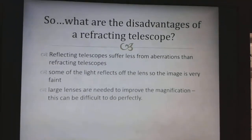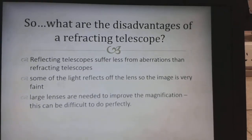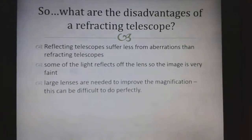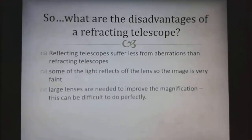Disadvantages of a Refracting Telescope: Refracting Telescopes suffer more from aberrations than Reflecting Telescopes. Some of the light reflects off the lens, so the image can be very faint. Large lenses are needed to improve the magnification, which can be difficult to do perfectly.